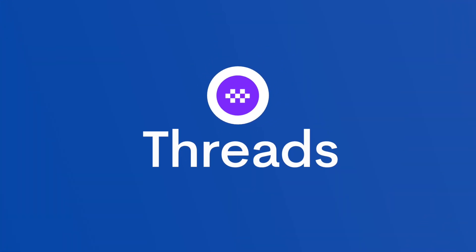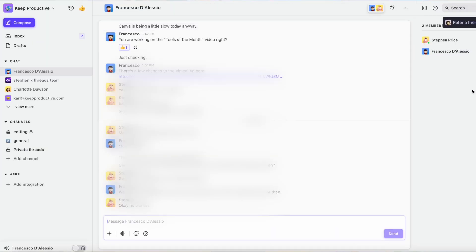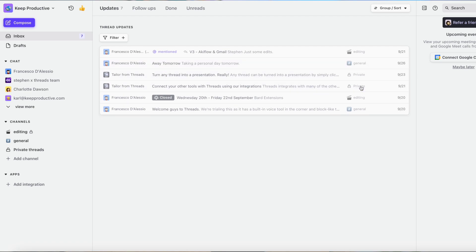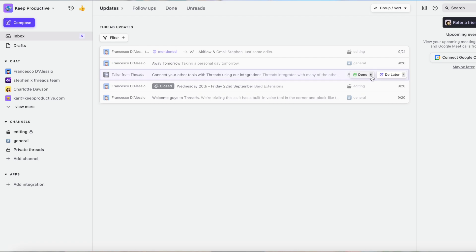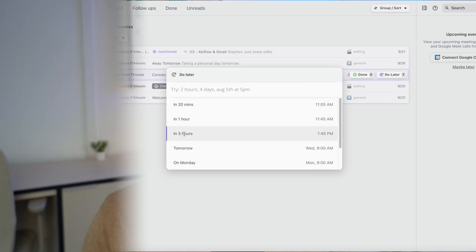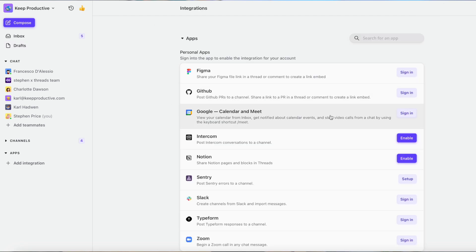Next up is one called Threads, and we're actually trialing it at Keep Productive. It's a really interesting application because what Threads does differently is focus your conversation on threads. You know how Slack has incoming messages everywhere — for teams that can be quite overwhelming. Of course you can start threads on Slack, but this is a thread-first thinking, so you create a thread when you and your team are wanting to get something solved or there's a problem, then start the conversation around the thread, which is much more productive in my opinion.